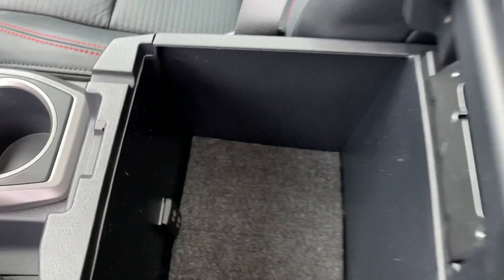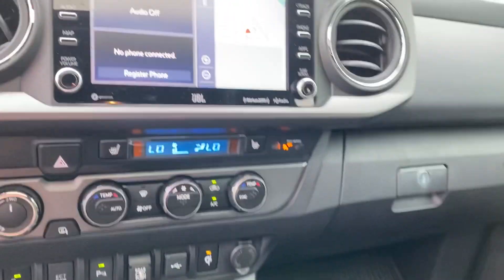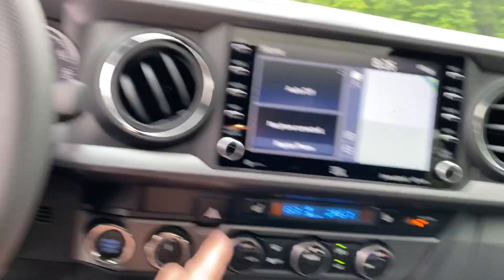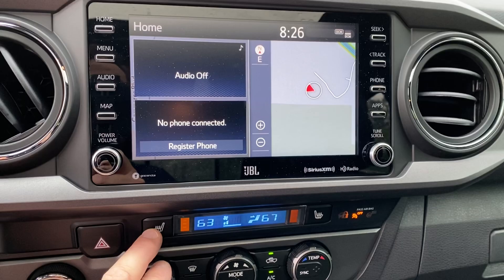Inside the console there are two USB ports — I see three total, which is great. We've got dual temperature controls. Here are your hazard lights. It's got heated seats with three different settings. I like it.